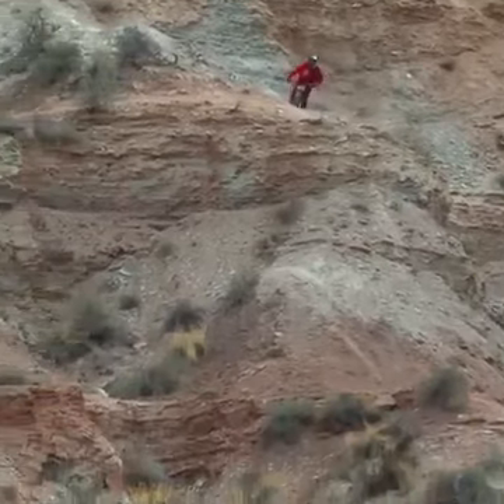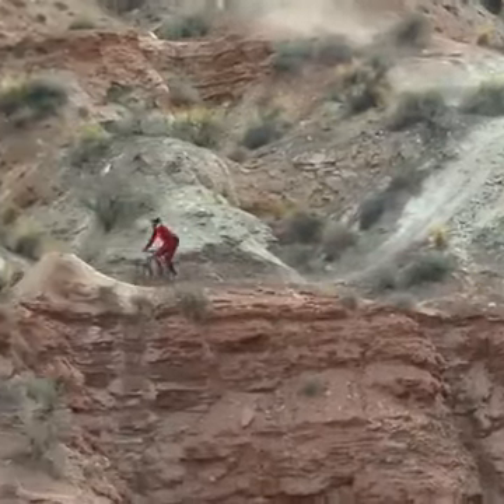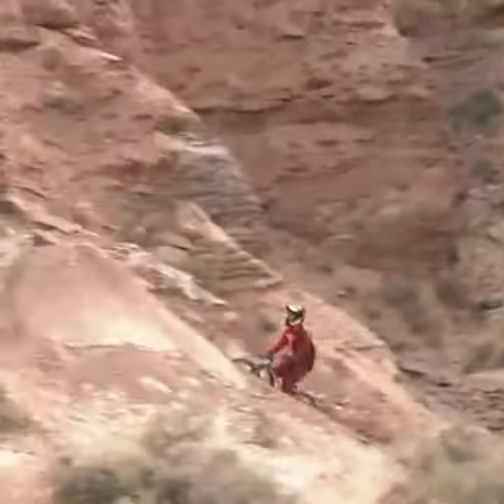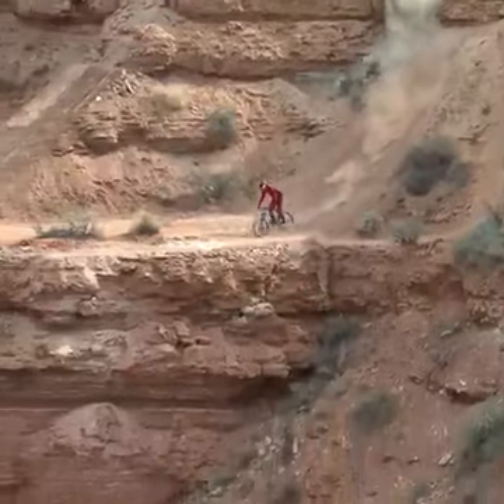In that classic Brandon Semenuk style, negotiating his way down the rest of his trail with a nose bonk. Check out the size of this run right now. Here's the biggest trick jump in his run — a big flat spin 360 on the step up, landing absolutely perfect on that crucial landing.